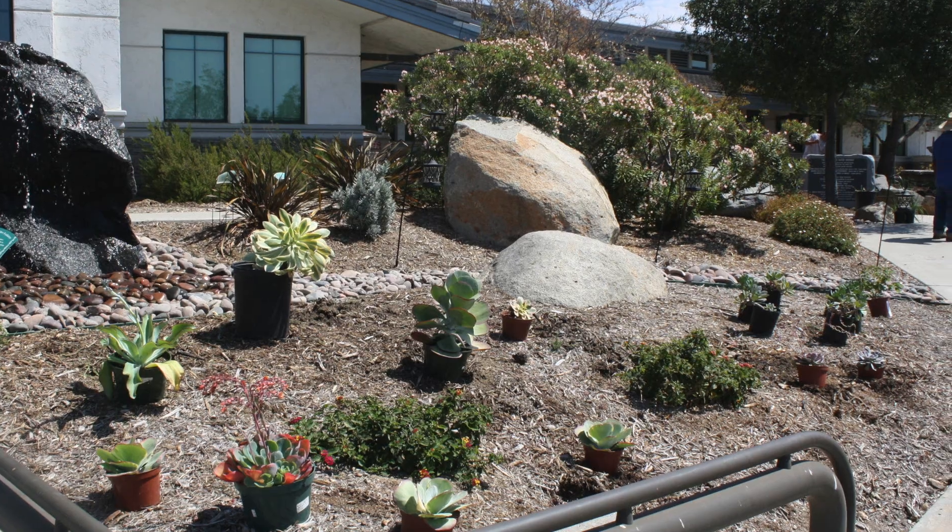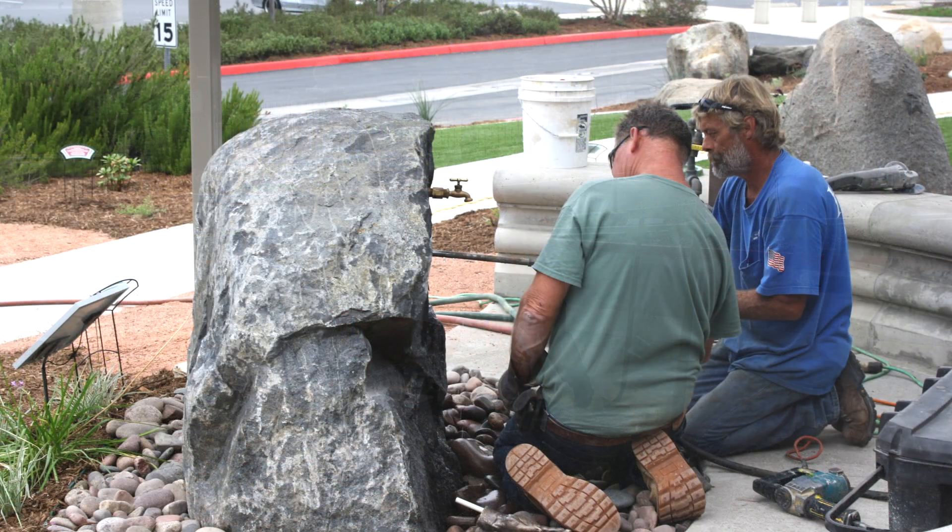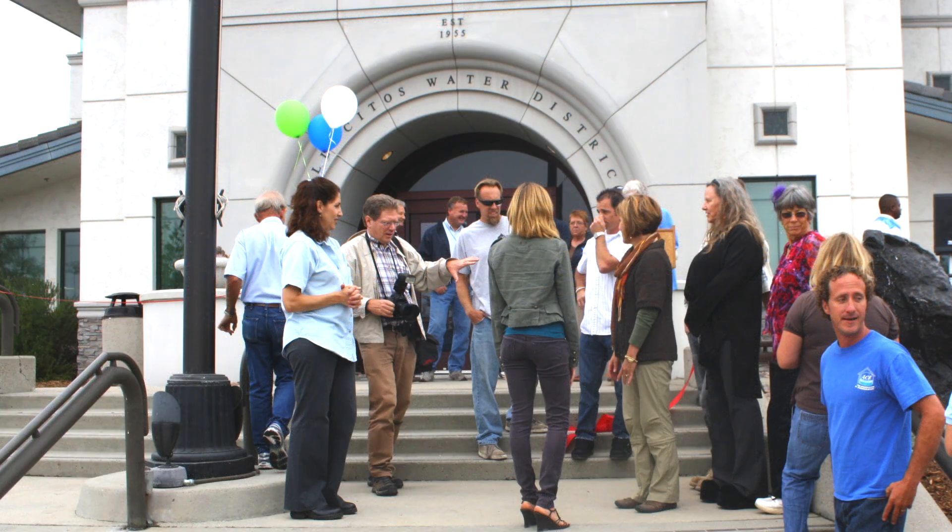Once we were ready for the plants to go in, we contacted the San Marcos High School Future Farmers of America and they came out and helped us put the plants in. So it was really a community effort between the employees, the businesses, and the schools. It just blended perfectly to create a sense of community in this garden.